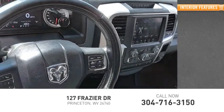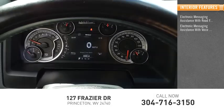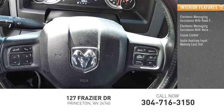Inside, you'll find electronic messaging assistance with read function, electronic messaging assistance with voice recognition, cruise control, audio auxiliary input, and a memory card slot.